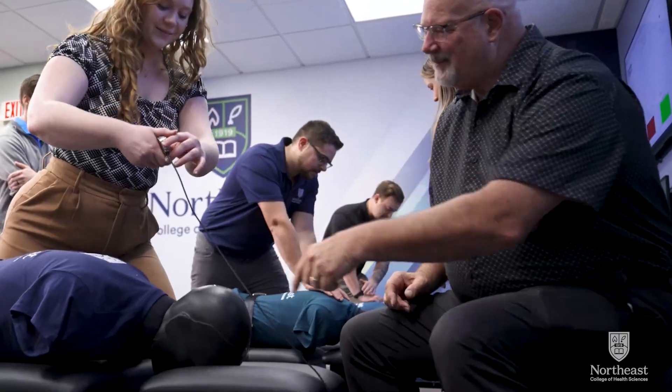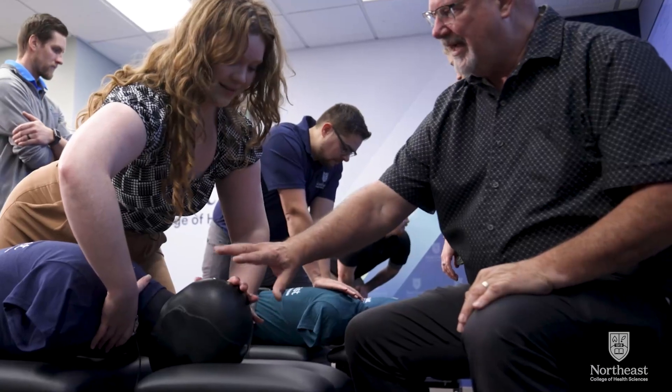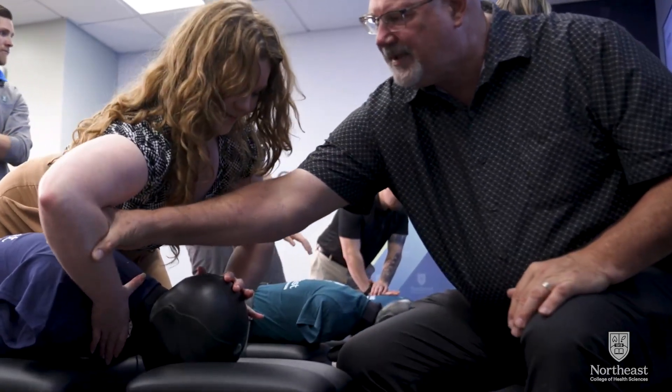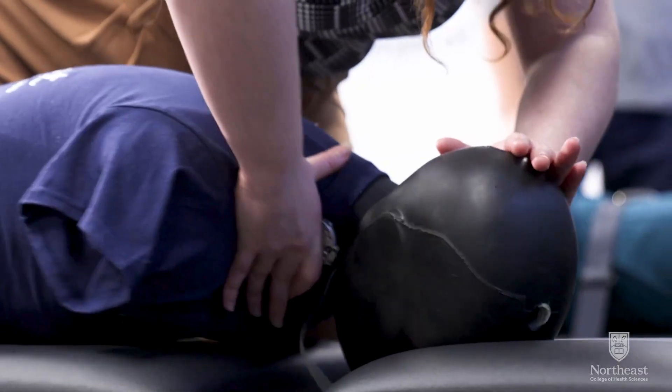A miniature portable force sensor provides additional feedback. This technology provides students with immediate, objective feedback as they practice high-velocity, low-amplitude thrust adjustments.